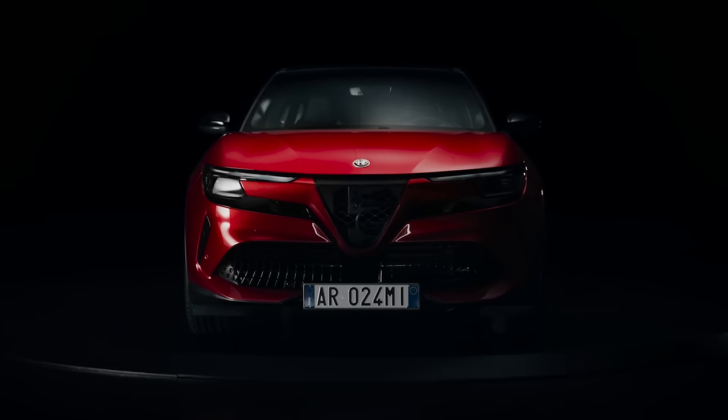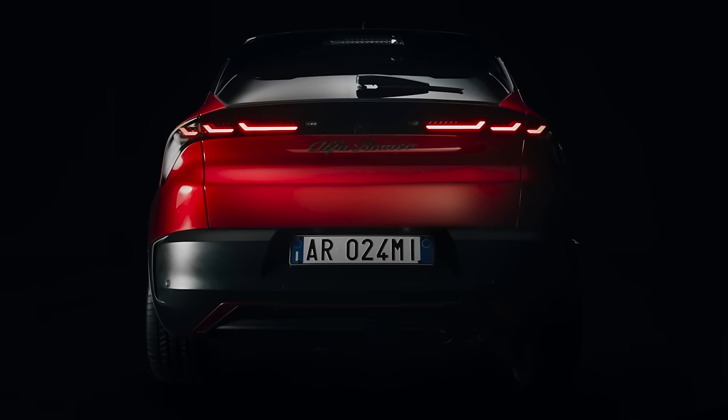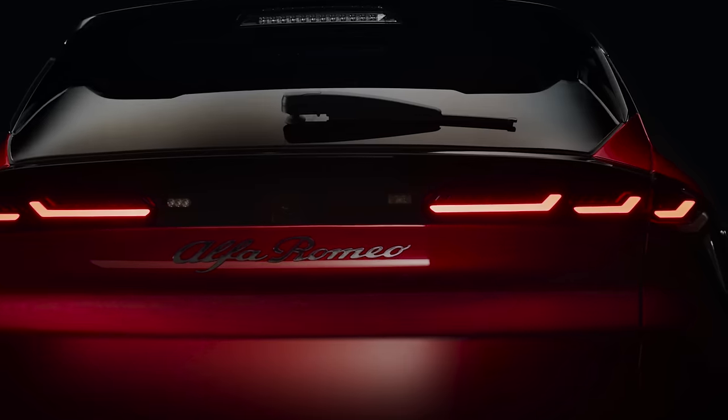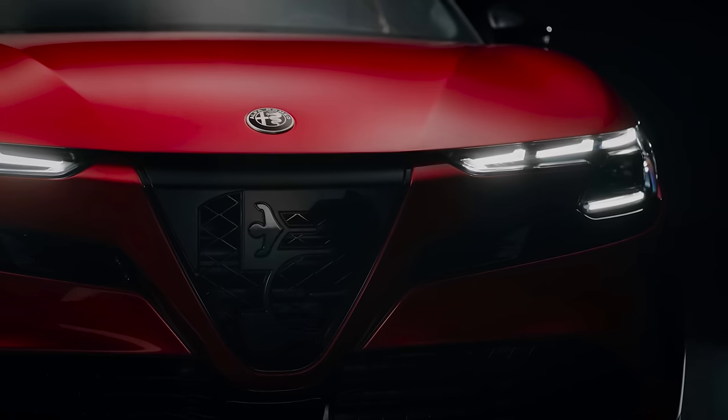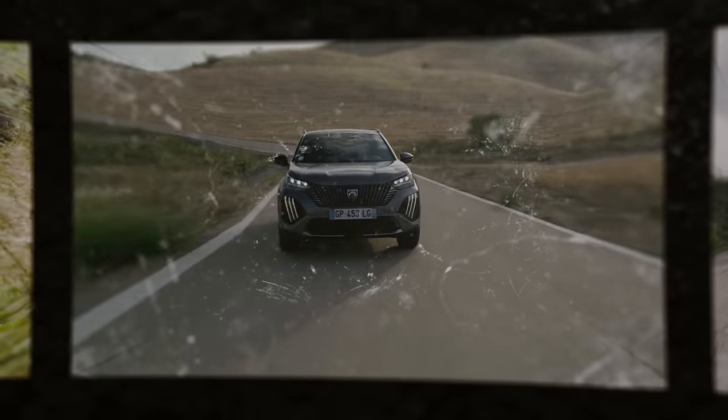This is the Alfa Romeo Milano, the small SUV that aims to dramatically boost the company's sales. Alfa Romeo is part of the sprawling Stellantis group, so this car is closely related to the Fiat 600E, the Jeep Avenger, Peugeot 2008, Vauxhall Corsa and many more.